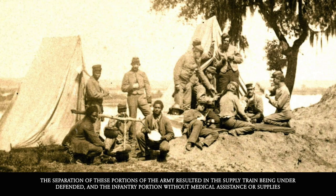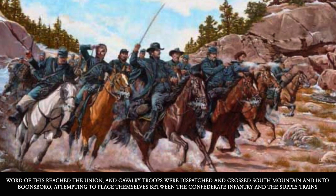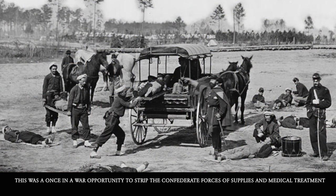The separation of these portions of the army resulted in the supply train being under-defended and the infantry portion without medical assistance or supplies. Word of this reached the Union, and cavalry troops were dispatched and crossed South Mountain into Boonesborough, attempting to place themselves between the Confederate infantry and supply trains.